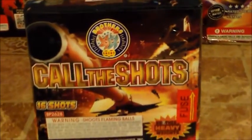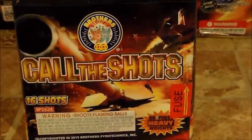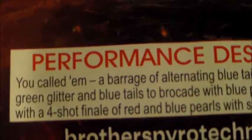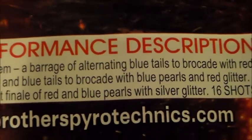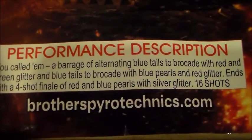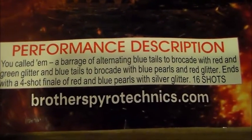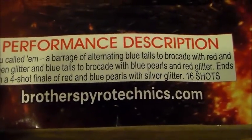So this is what I got for my first cake. This cake is a 200 gram, new for 2016, called Call the Shots — 16 shots by Brothers Pyrotechnics. It's got a nice tank design on it. The performance is focused: a barrage of alternating blue tails to brocade with red and green glitter, and blue tails to brocade with blue pearls and red glitters. 16 shots. That's Call the Shots, 200 gram cake.